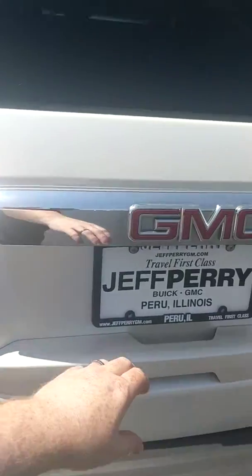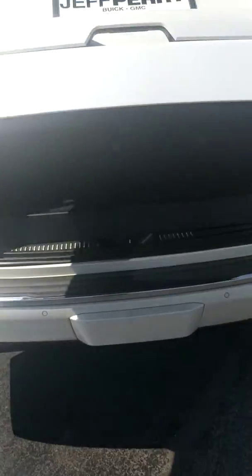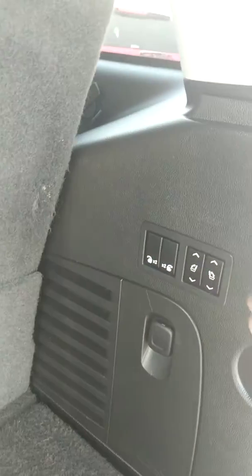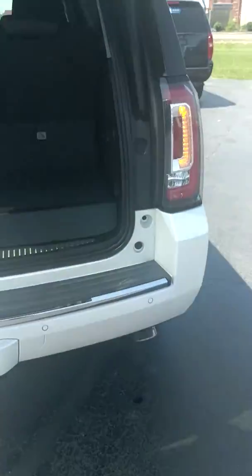This is a one-push power liftgate — programmable, so you can set it to whatever height you want. If your garage is a little shorter, it'll be able to work. Back here, you can fold the seats down using these buttons to fold the second row as well, giving you 100% flat cargo space in the vehicle. Power liftgate button is right there — press it and down it goes.